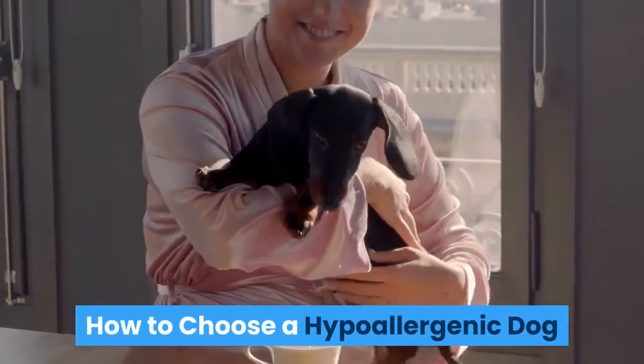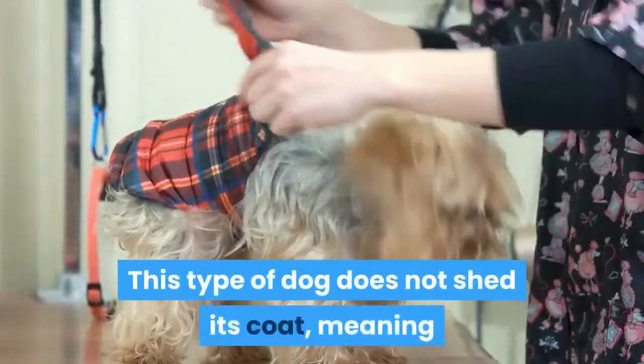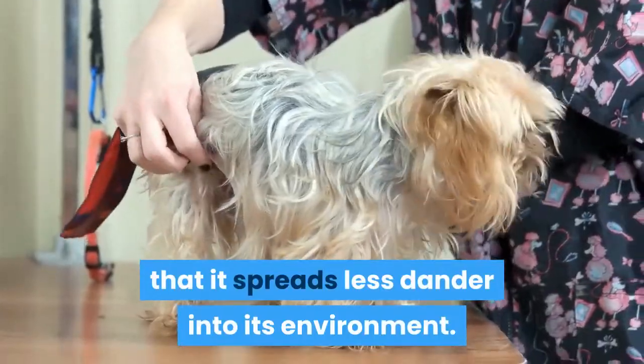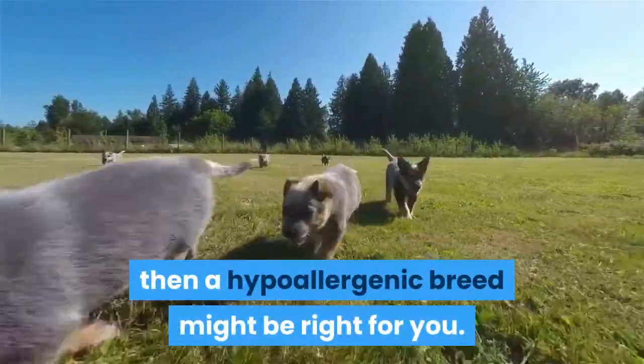How to choose a hypoallergenic dog. A hypoallergenic dog creates less allergens than other dogs. This type of dog does not shed its coat, meaning that it spreads less dander into its environment. If you are typically allergic to dogs but have a strong desire to get a dog, then a hypoallergenic breed might be right for you.